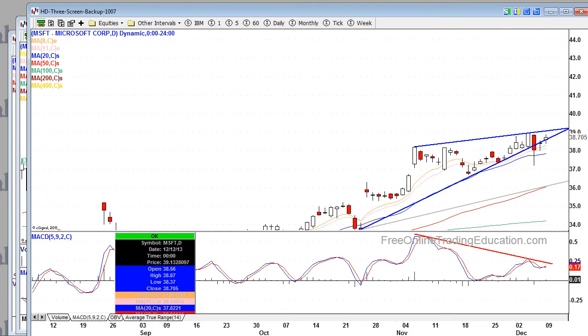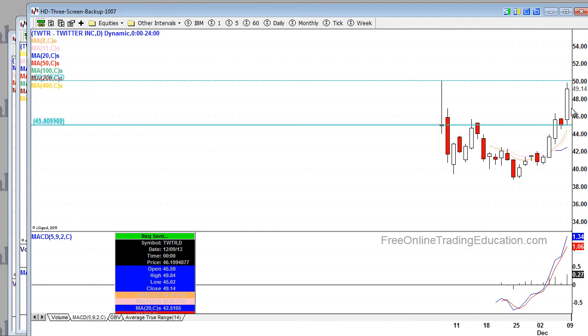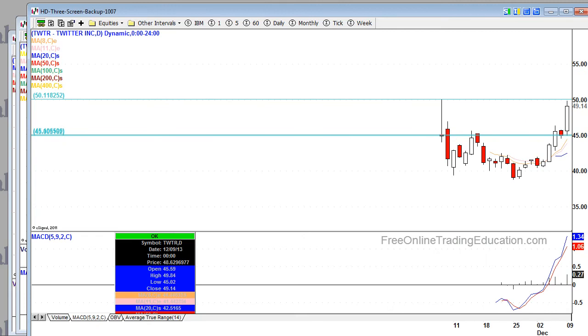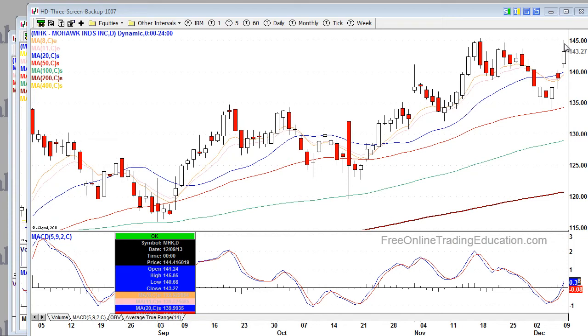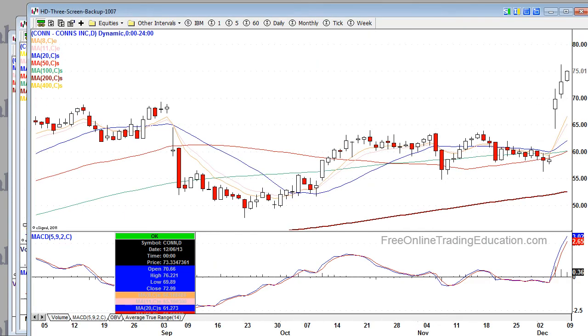Microsoft needs to blast through its upper resistance trend line to stay bullish — I'm not holding my breath. But Twitter up over 9%, finding resistance at $50 and coming right back down — a huge rally. On our bull list, MHKey was up 3%, from around $120 up to $143. CONN was up almost 3%, just up and away — another one on our bull list.